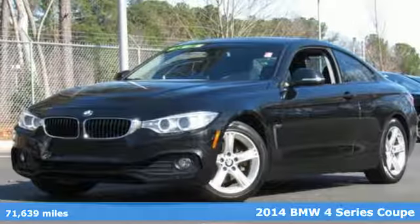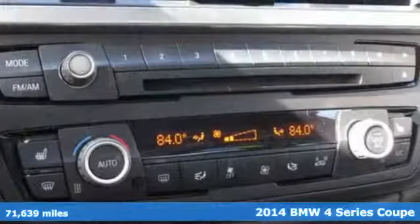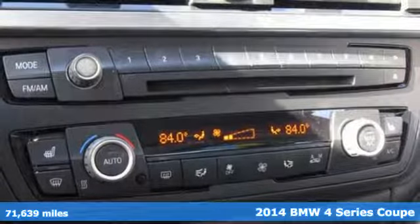Here's a 2014 BMW 4 Series. Be nimble. Be noticed. Be unforgettable.